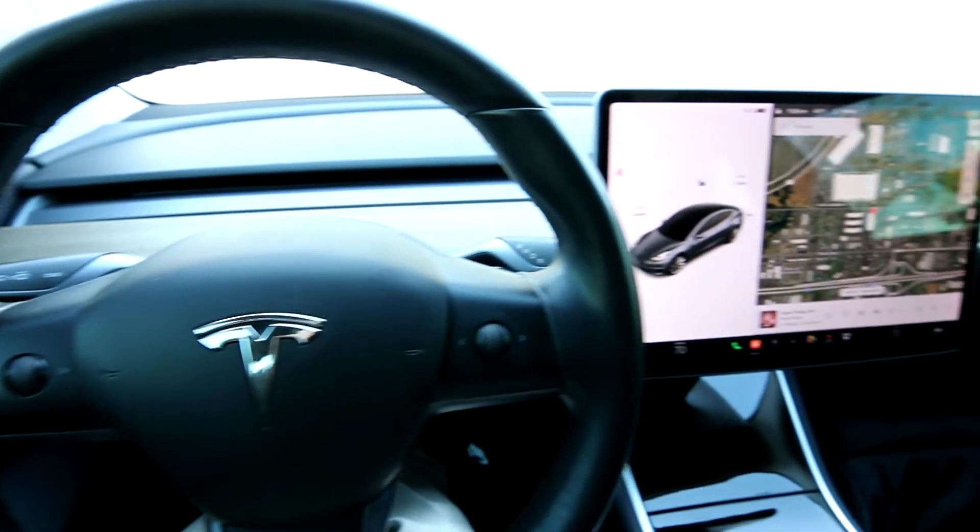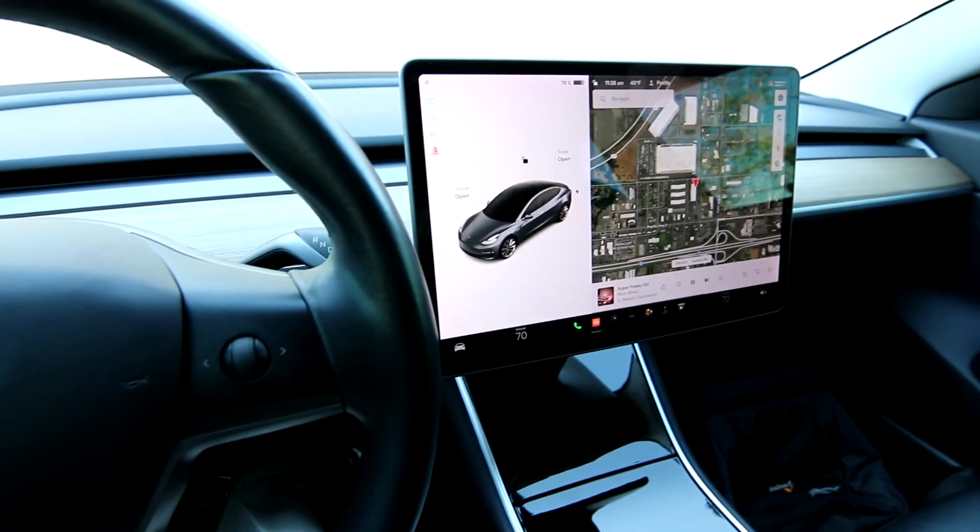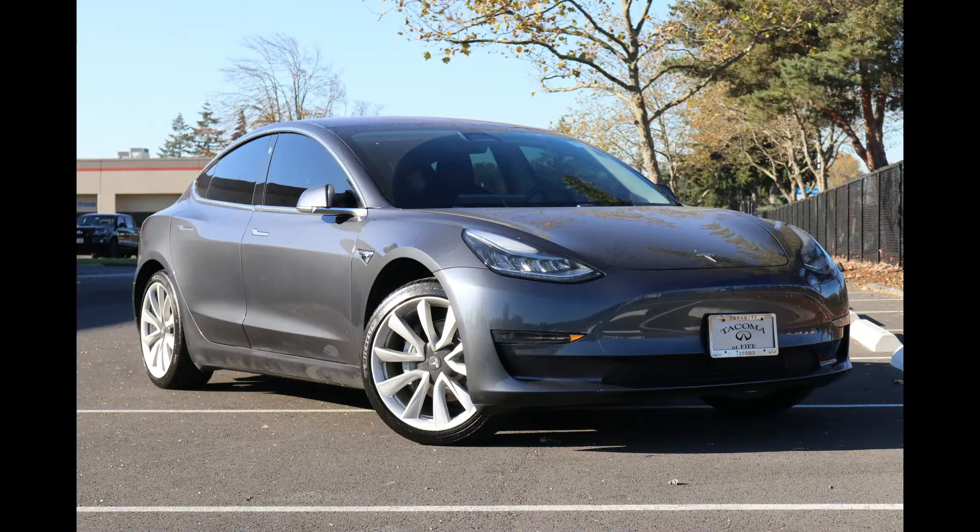Hello, Joe here from Infinity of Tacoma. Today I'm going to tell you about this lovely 2018 Tesla Model 3 Long Range Rear-Wheel Drive.